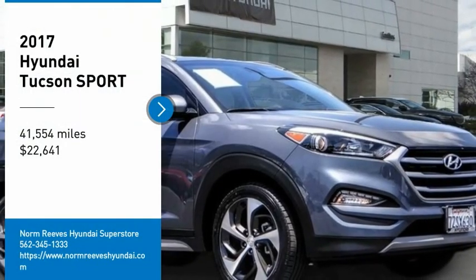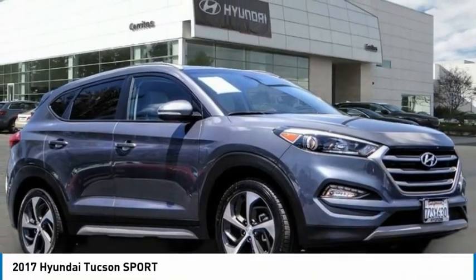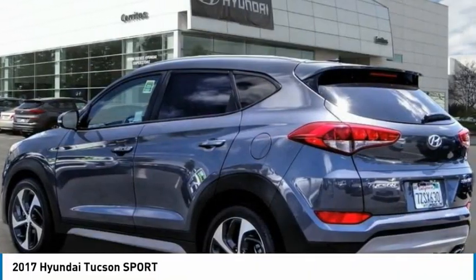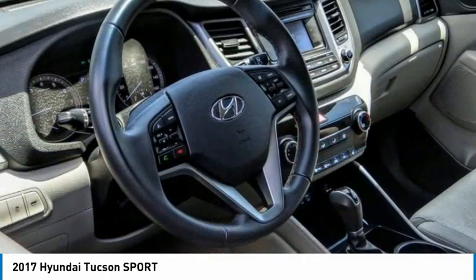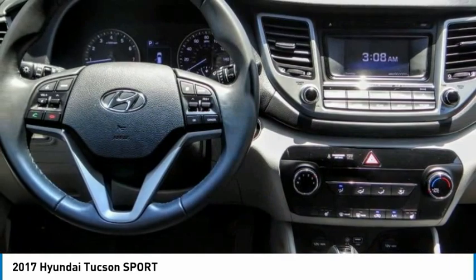Make a great choice today with the 2017 Hyundai Tucson. The Hyundai Tucson is Hyundai's first CUV to be designed in Europe. Tucson takes the boxy utility vehicle and transforms it.